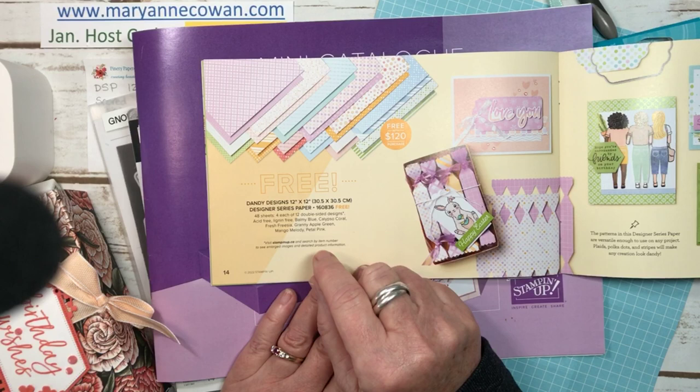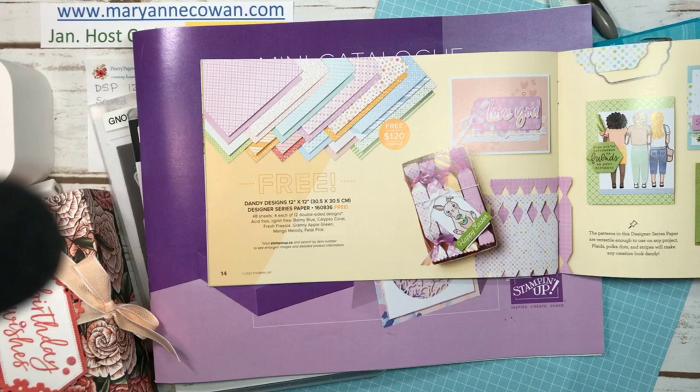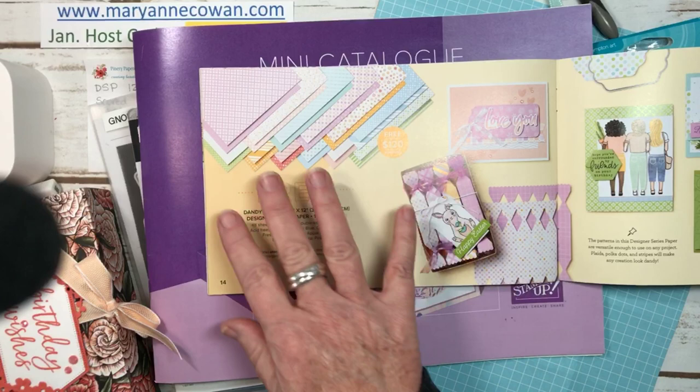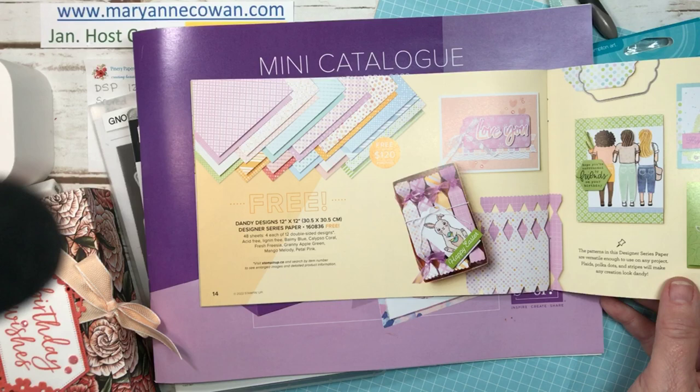It is very fun to work with and definitely a pack you'll want. It's a nice palette of spring colours. Today we're going to be using the blue that matches Balmy Blue.